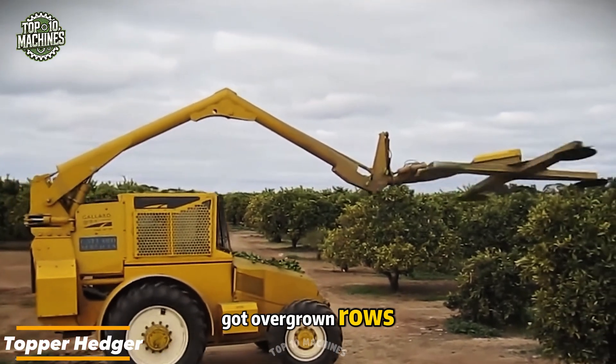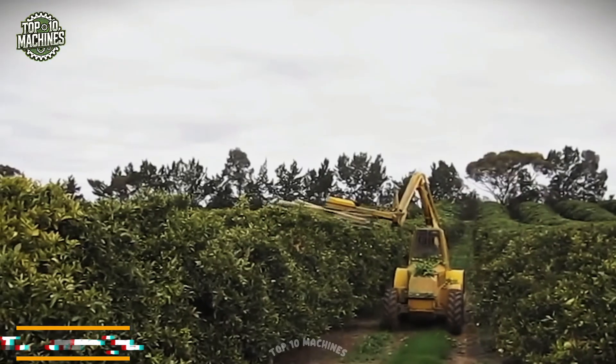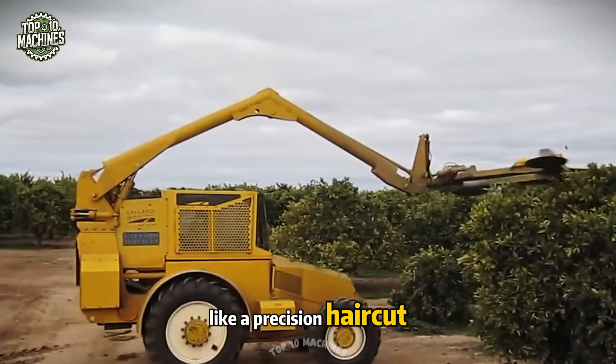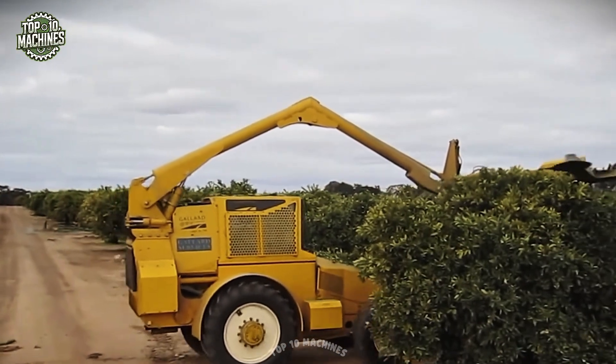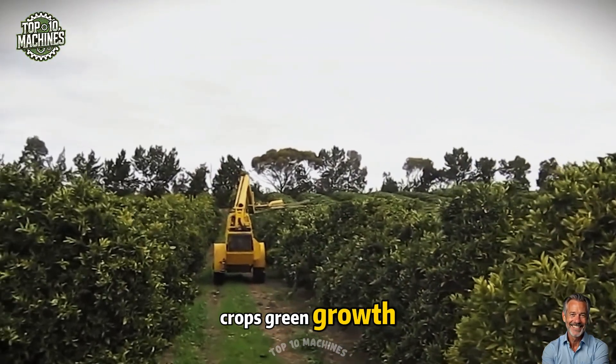Got overgrown rows? The Afferent topper hedger handles them with ease. Mounted with rotating blades, it trims the canopy edges like a precision haircut. The result: neatly shaped orchards, cleaner paths, and total control over your crop's screen growth.